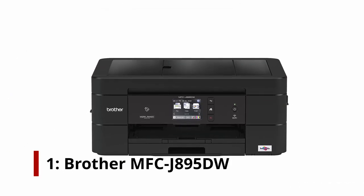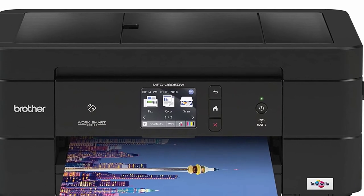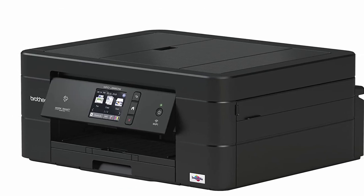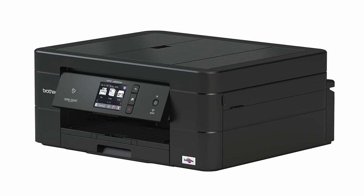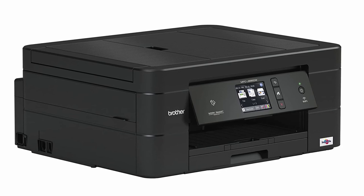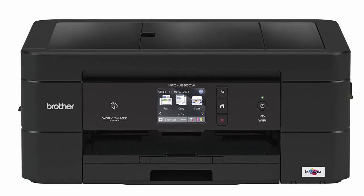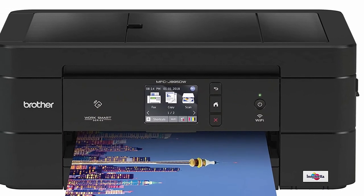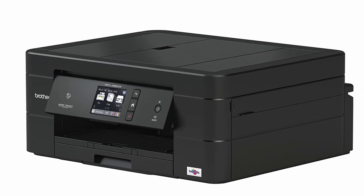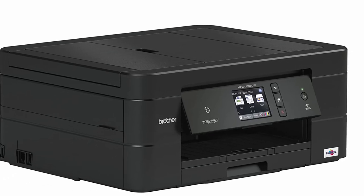Number 1: Brother MFC-J895DW. For college, a printer is essential, but what about taking notes and scanning study materials? Brother's powerful all-in-one device, the MFC-J895DW, makes such tasks a breeze. In addition to duplex printing support, the printer features up to 1200x600 DPI resolution and 12/10 pages per minute print speeds (black/color). Documents can be copied at a speed of 6 pages per minute, while documents can be scanned to popular file formats such as PDF and JPG using the flatbed scanner with a resolution of 2400 DPI.